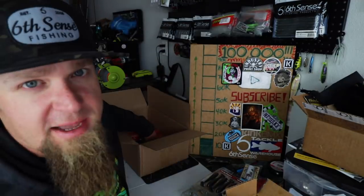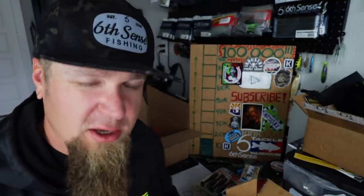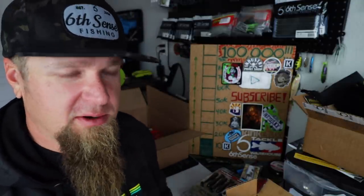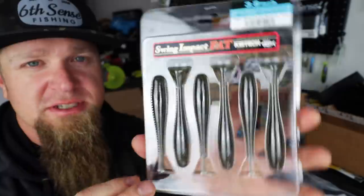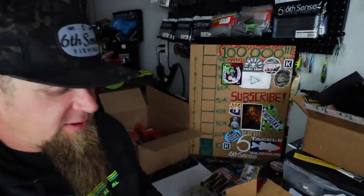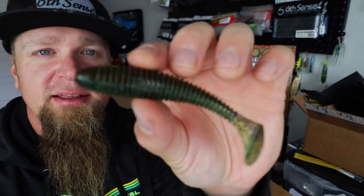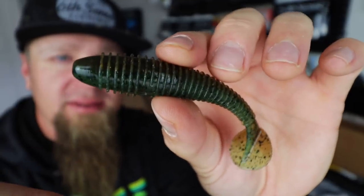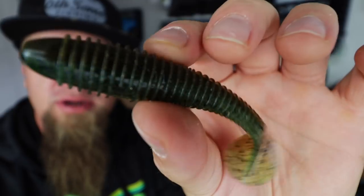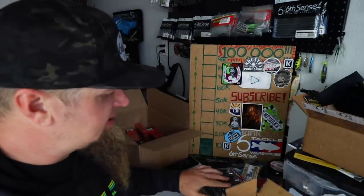Looks like I have one more pack of Kytecs in the box - these are really natural, a go-to super natural, super productive color. That green pumpkin watermelon - it's just green pumpkin with black flake mixed with watermelon seed, everybody knows this color. If you can only have two things on deck you have like a shad pattern and a green pumpkin or watermelon seed pattern like this right here. Really natural green, gonna do great on the back of a natural profiled swim jig. We got through the Kytecs - now we're loaded up with paddle tails to throw on the back of some jigs that I have on the way.